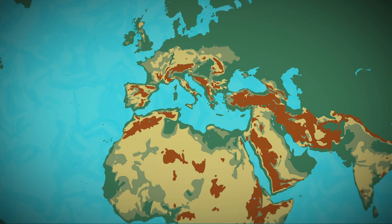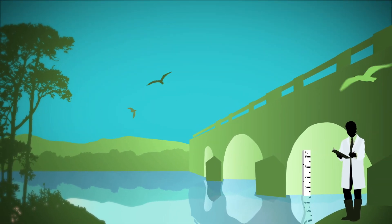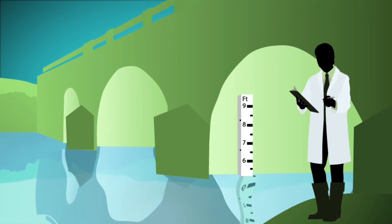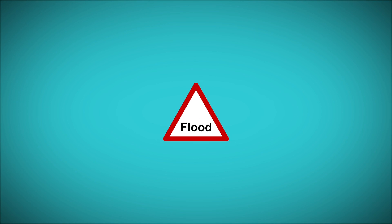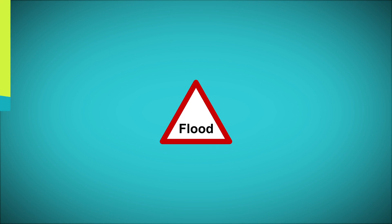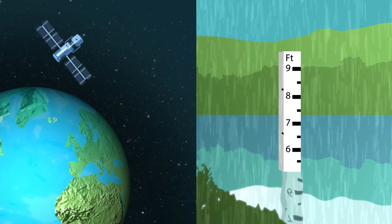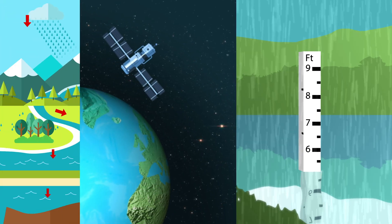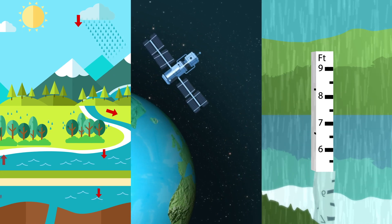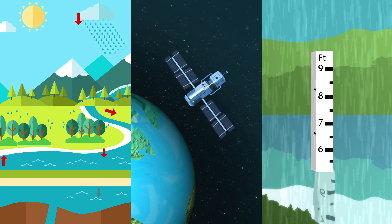So what's new about HydroJULES? Firstly, it brings together meteorologists and hydrologists and combines their models. Secondly, it integrates data on different sources of flooding — for example, rivers, rainfall, coastal and groundwater. Thirdly, it amalgamates different sources of data, for example satellite data and field instrument data. These three developments will help us to build better early warning systems for floods and droughts and ensure reliable water supplies.